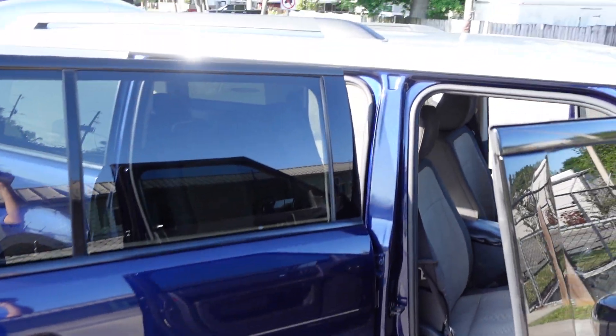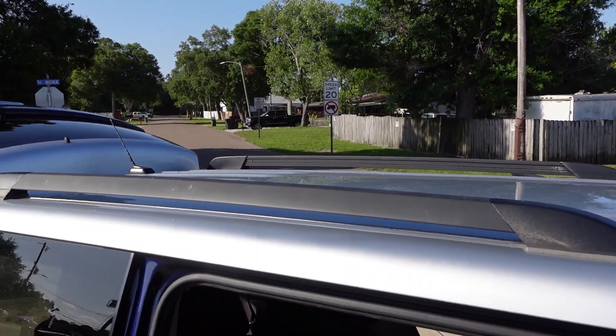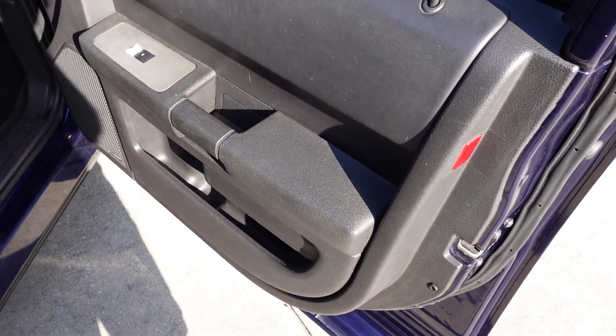This one comes with tinted windows all the way around. It also has some vanity roof racks. There's a nice two-tone silver-on-blue paint job — it's from the factory.